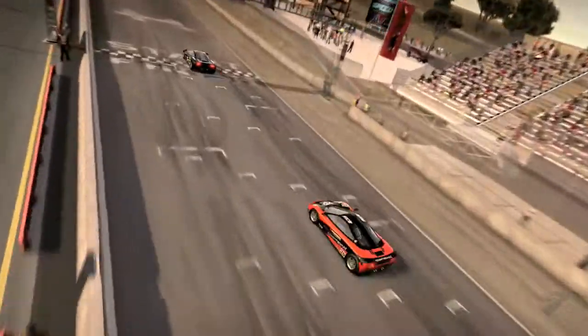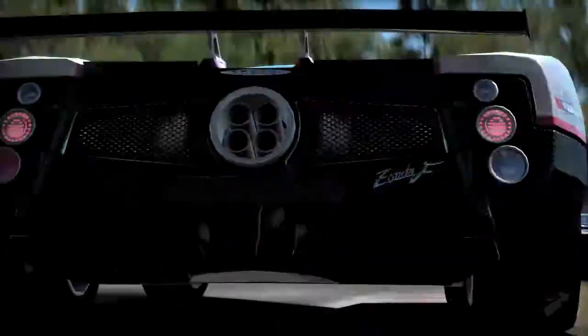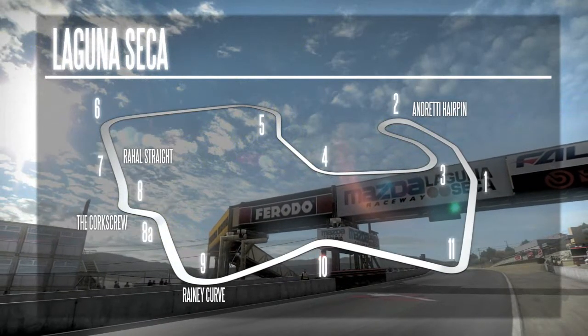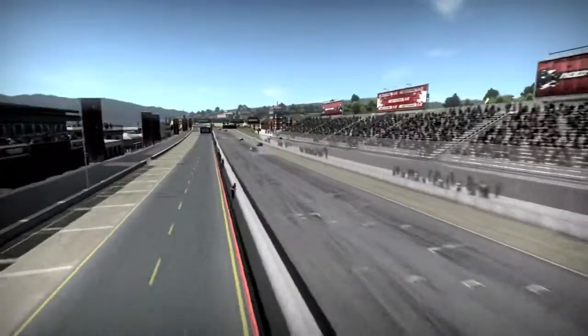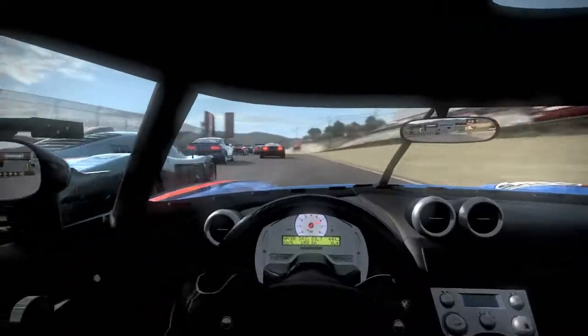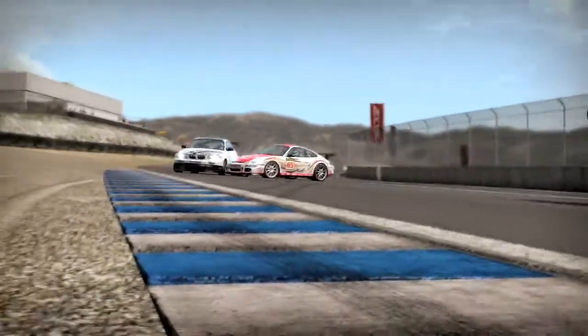The Mazda Raceway Laguna Seca in Monterey, California is one of the most technical tracks in the world. This track is only 3.6 kilometers long, but crams in some fast straights and 11 challenging corners. Situated in a natural bowl overlooking Monterey Bay, the track is wide enough to allow for some recovery on both sides. Be aware of the sand alongside most of the pavement — any wheels dropping outside will both slow the car and kick up dust to obscure the vision of trailing vehicles.